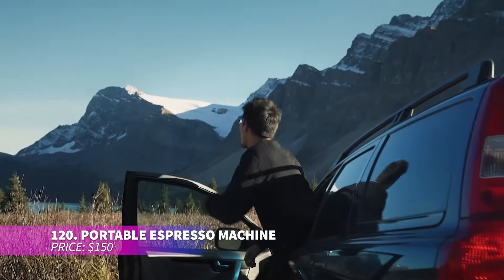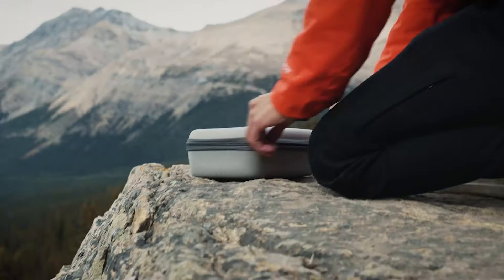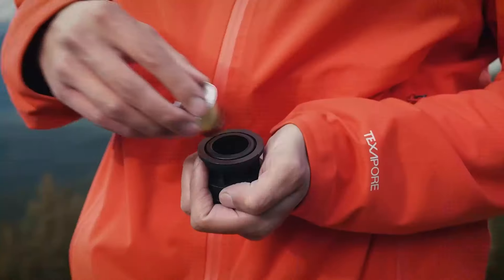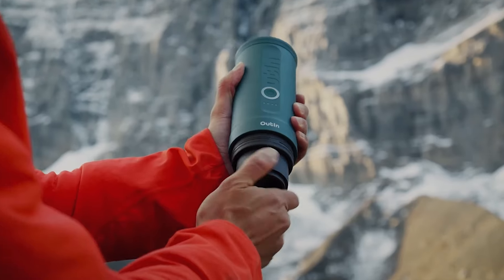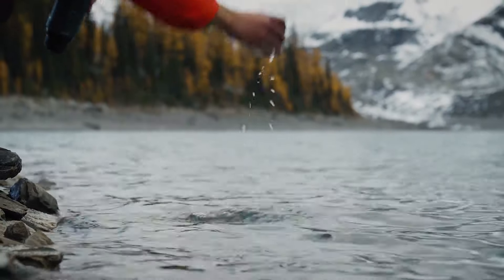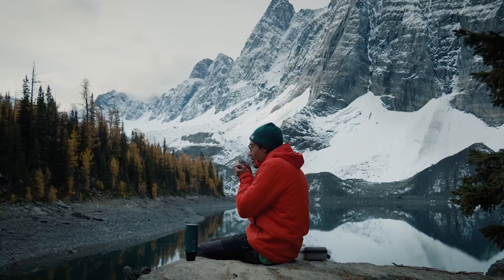Coffee lovers know how vital the first morning sip is — and if you miss it due to a rush, your day is ruined. This portable espresso machine solves that problem: it heats water to brewing temperature in just over three minutes. Perfect for a quick coffee fix during travel or your commute, plus it comes with its own cup.